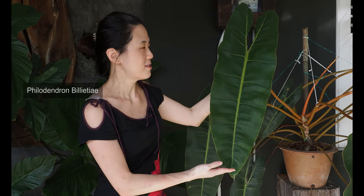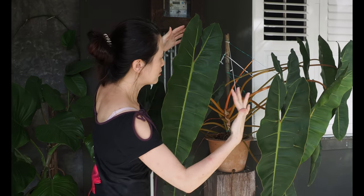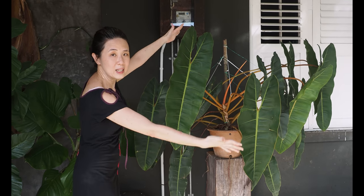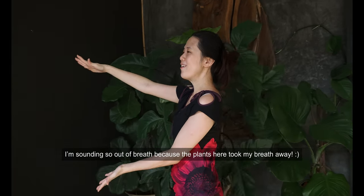First up is this huge Philodendron bilietti. This is a size that I've rarely seen and it's just so magnificent. This is sitting in bright indirect light and it's huge — the whole plant looks like it's got about 15 leaves or so, so lush. I want us to move over there next.